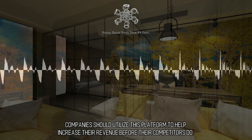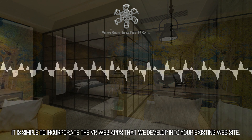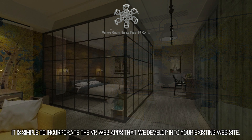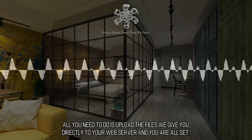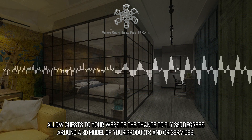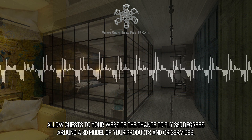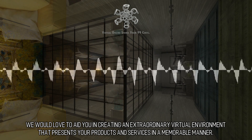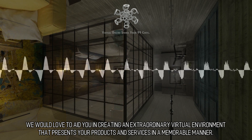Companies should utilize this platform to help increase their revenue before their competitors do. It is simple to incorporate the VR web apps that we develop into your existing website. All you need to do is upload the files we give you directly to your web server and you are all set. Allow guests to your website the chance to fly 360 degrees around the 3D model of your products and services. We would love to aid you in creating an extraordinary virtual environment that presents your products and services in a memorable manner.